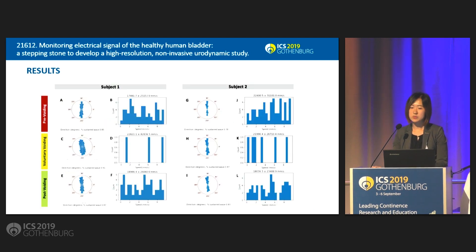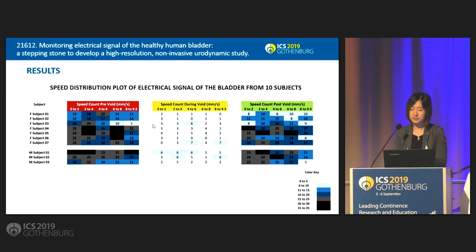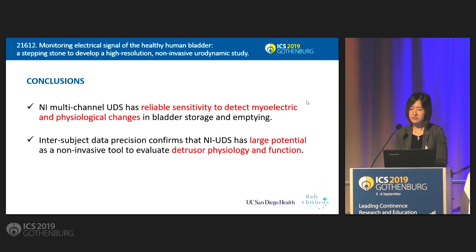Here is another example of the dataset showing directionality of wave propagation from two subjects over the course of pre-voiding, voluntary voiding, and post-voiding. Our non-invasive UDS system shows consistent directionality of wave propagation of the urinary bladder. The other plots show the number of waves at each different speed. From these plots, we have a speed distribution plot showing the electrical signal from each subject. Each scatter plot shows the number of waves at each different speed from each different subject. Interestingly, all ten subjects show fewer than ten waves at each different speed, which is a relatively lower number than those in the other two voiding phases.